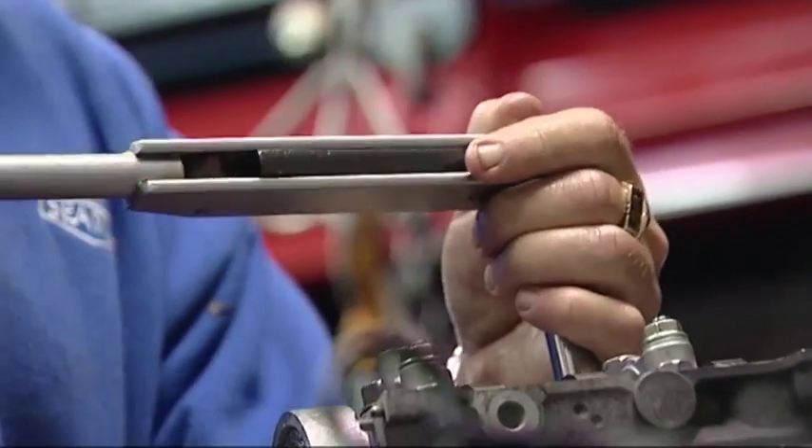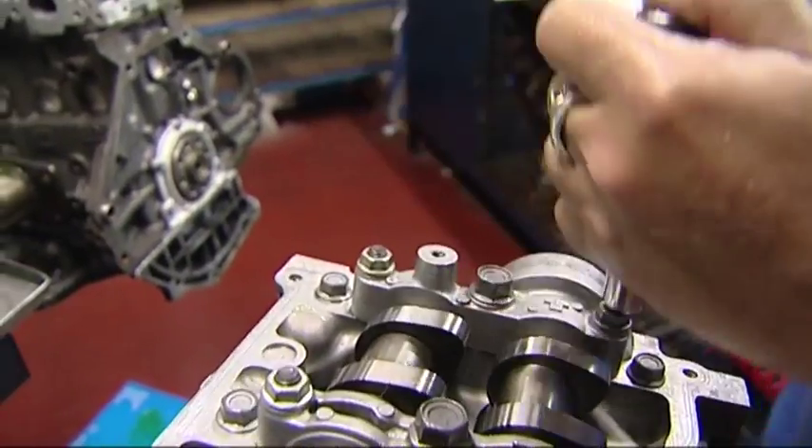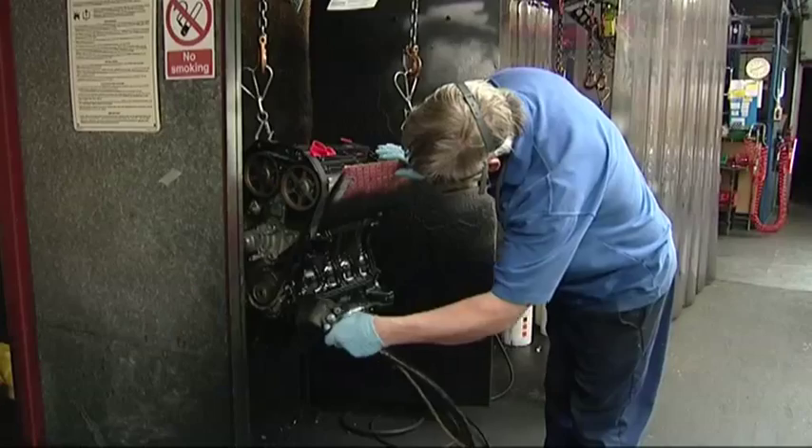Two or four complete engine kits at a time are assembled by hand, during which up to 84 processes are documented, covering assembly, testing, painting, and packing.